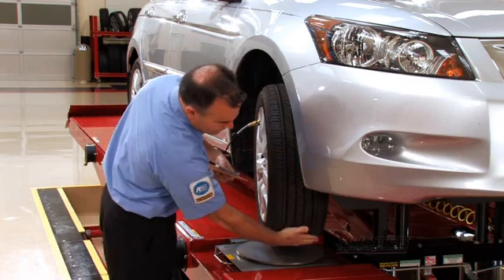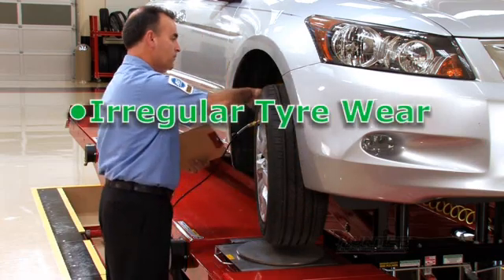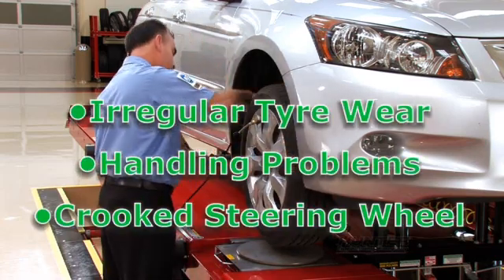Wheel alignment errors can cause three basic problems on your car: irregular tire wear, handling problems, and a crooked steering wheel.